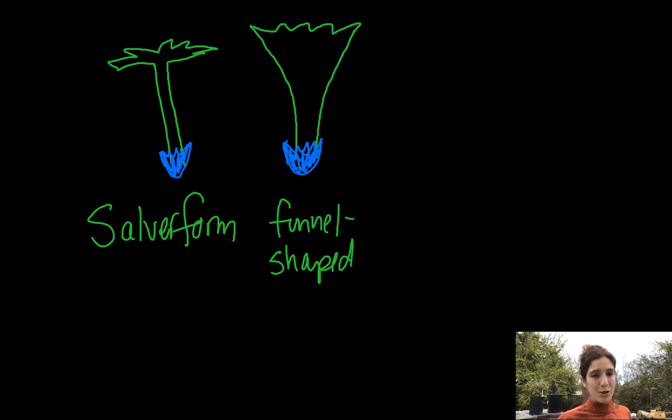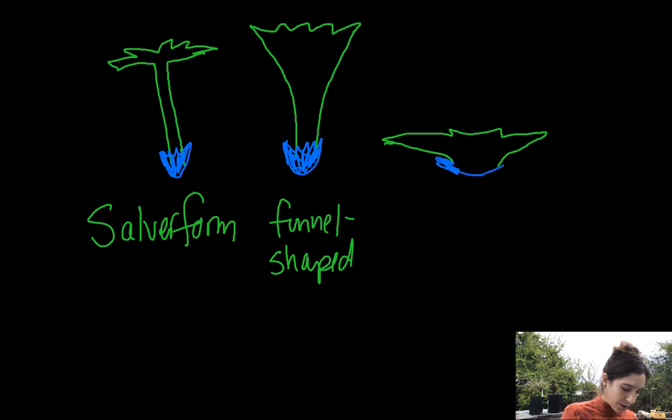The third shape is a shorter version where all the petals are fused but there is no tube — those corolla lobes are just spreading. This is called rotate, sometimes called wheel-shaped. The lobes are fused but spreading and form no tube. It's hard to draw from a side view, so look up 'rotate corolla' for better pictures.